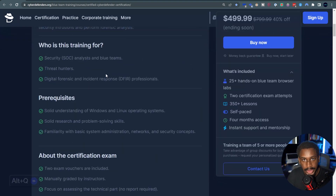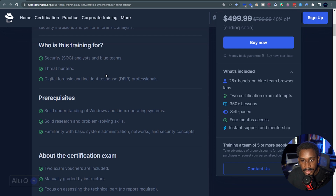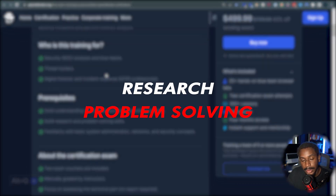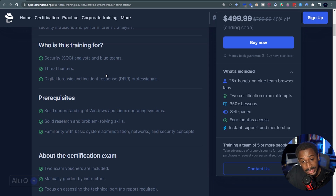This training is a blue team training geared towards threat hunters, incident responders, and SOC analysts. You are expected to have some prerequisite knowledge of Windows and Linux operating systems, basic system administration, and networking. But at the core, what you really need most is the ability to research and solve problems. Even if you don't have all the prerequisites, if you can dig for information and find things you don't understand, you'll be able to catch up.